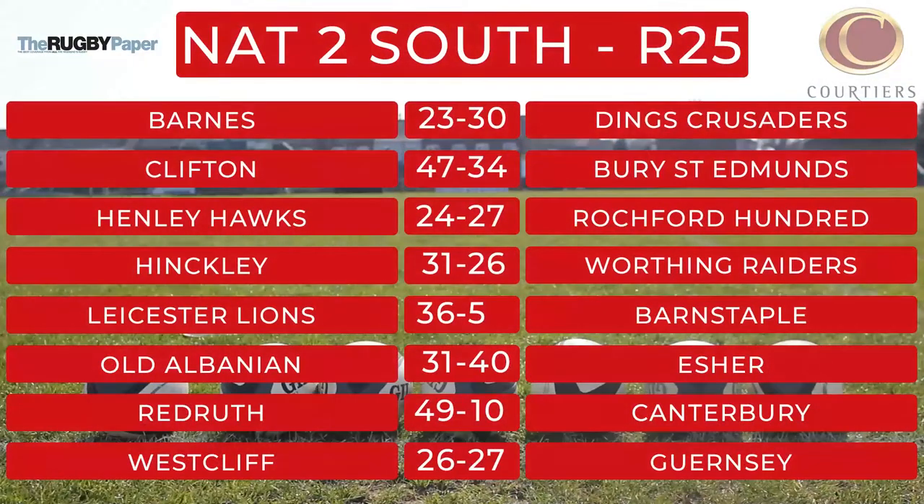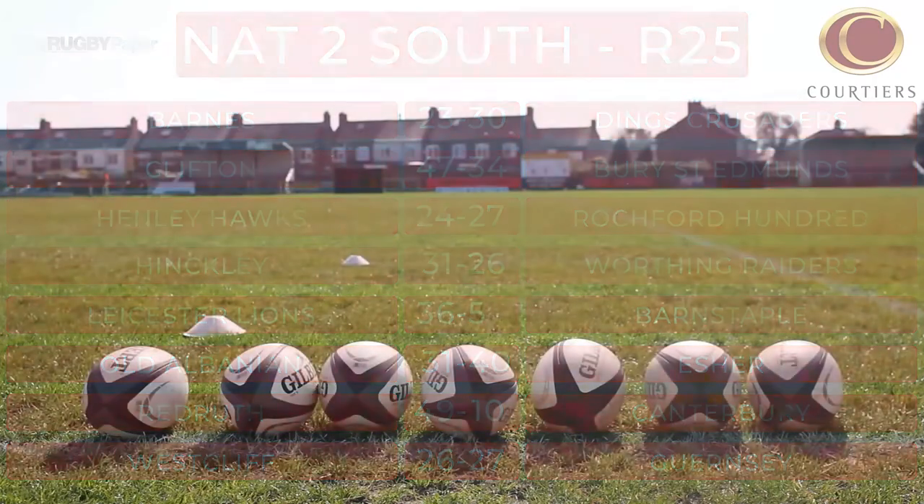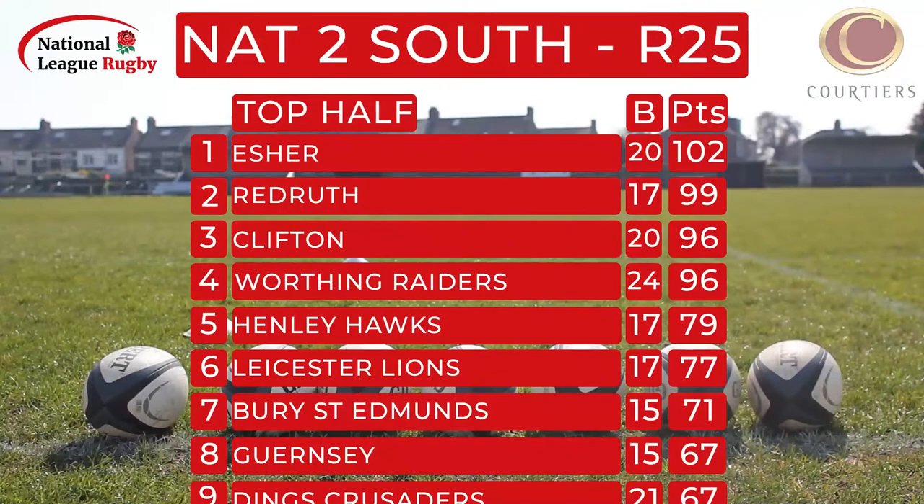What a day of drama. 27 of the 68 tries scored came after half-time to keep fans guessing. Worthing's shock slip at Hinkley allows Clifton to climb a place — the top four now just six points apart.